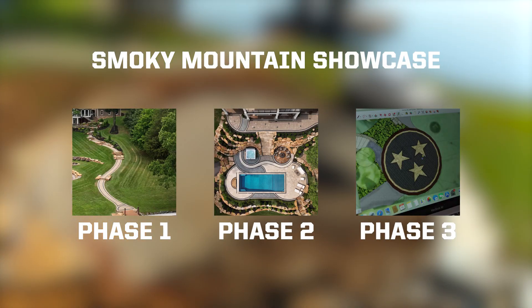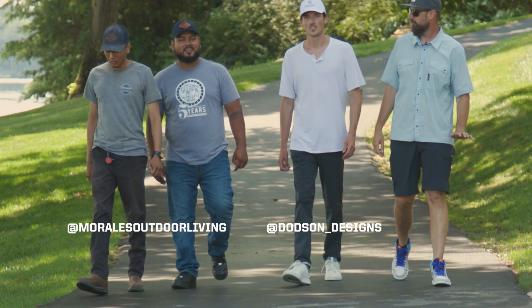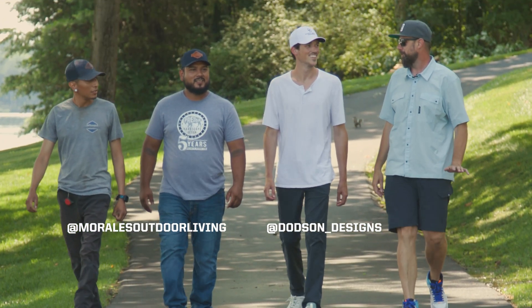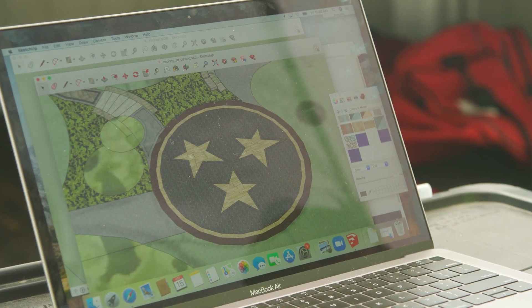We've made it to phase three on the Smoky Mountain Showcase, and we sourced a couple of Knoxville's elite hardscapers to help us out with it. We're ready to get going on day one. Today we're starting the TriStar turnaround — a center stake will lead us around.